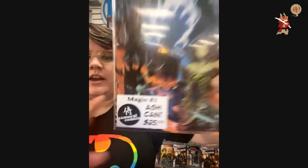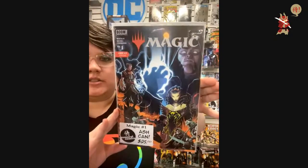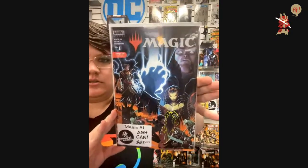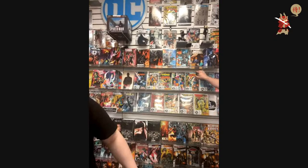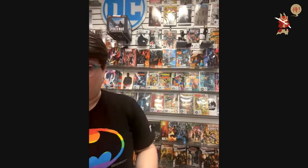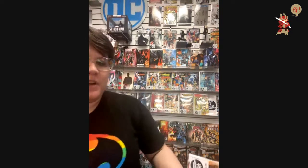$25 — Magic number one ashcan. I just started listing on eBay as a draft so I can list while we're doing keys. My eBay store is up to date. $25.